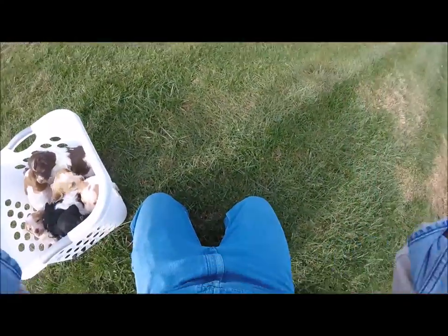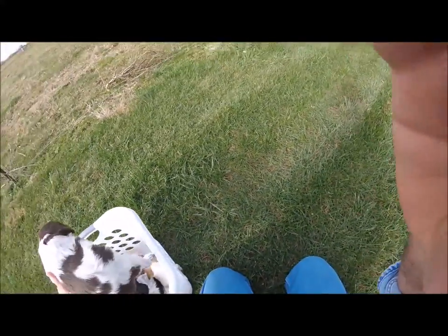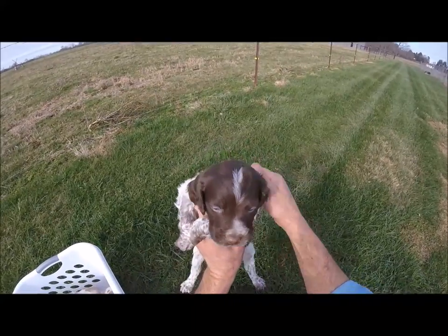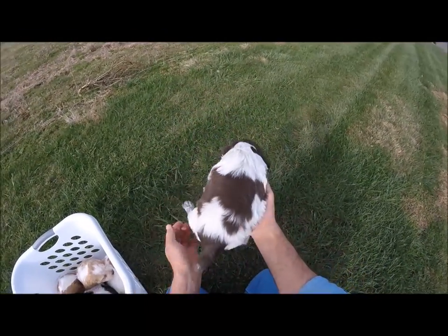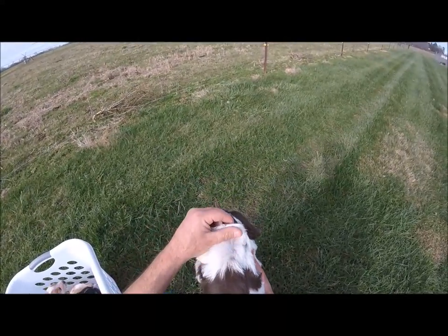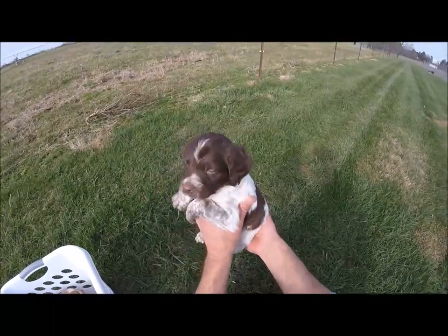All right guys, here I am with my Brittons. Several of these pups have already got deposits on them and I haven't even advertised them yet. I wanted to show everybody how the color is coming in. As you can tell, this one already has a deposit on it, and you can really see the ticking coming in. There'll be more ticking coming in — you can see it there under the fur.